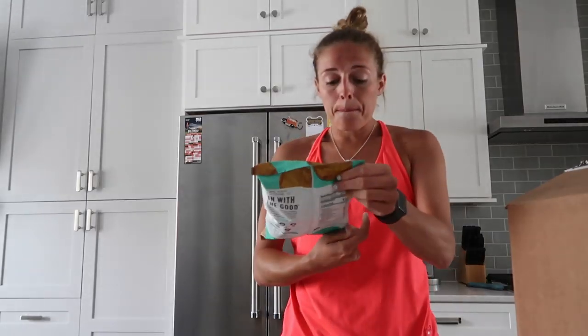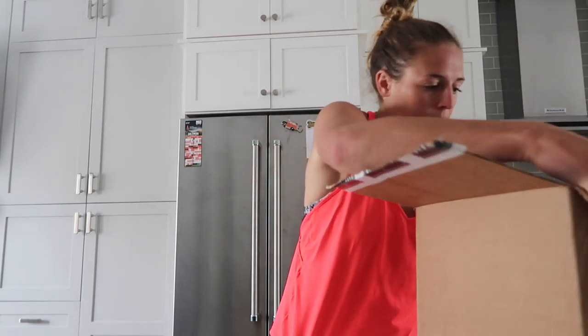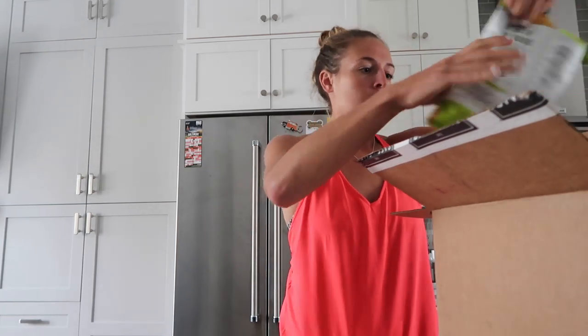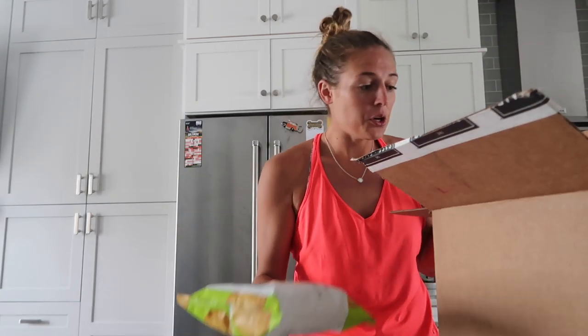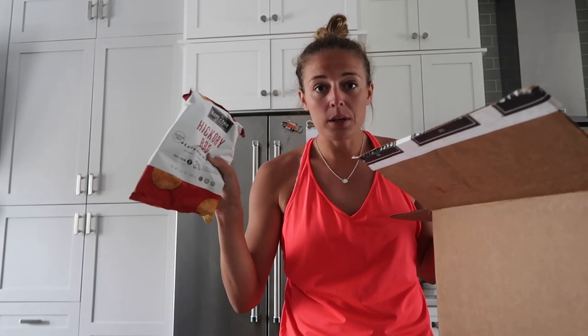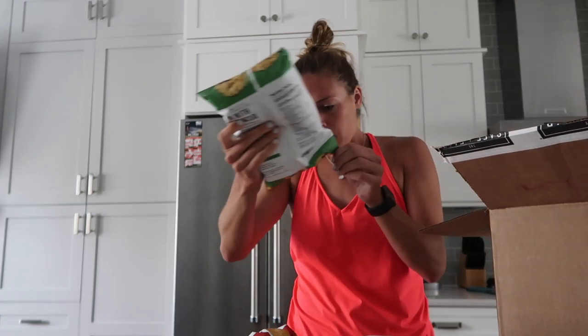Let's dive right into the products and see how they look. We have some pea protein chips — never had these before but super excited to try them. I have sea salt, sweet sriracha, sweet jalapeño — that might be a little spicy — and hickory barbecue. Always down for some barbecue chips.